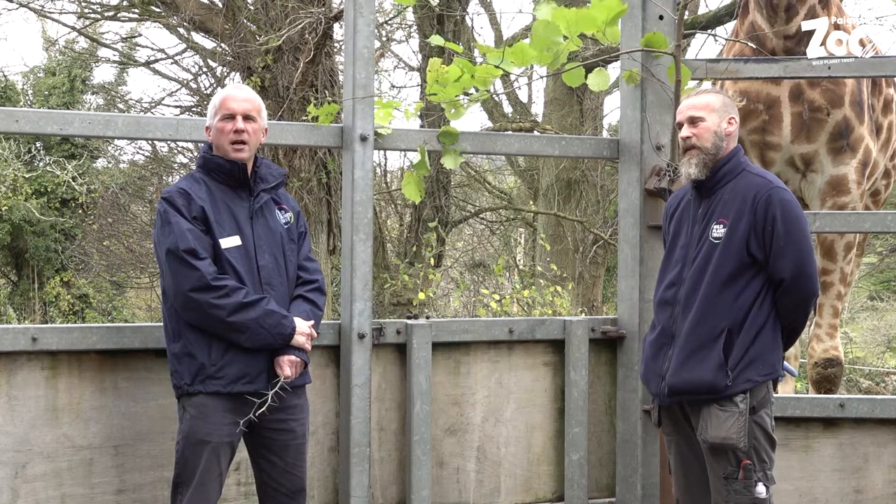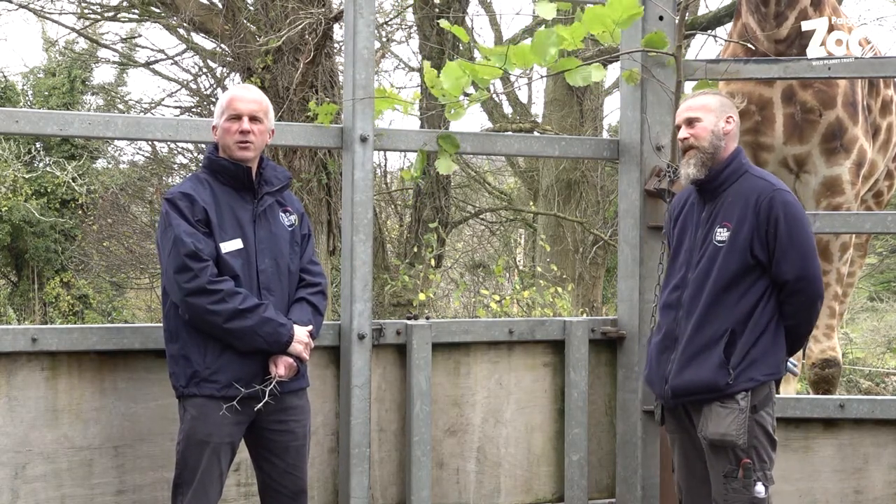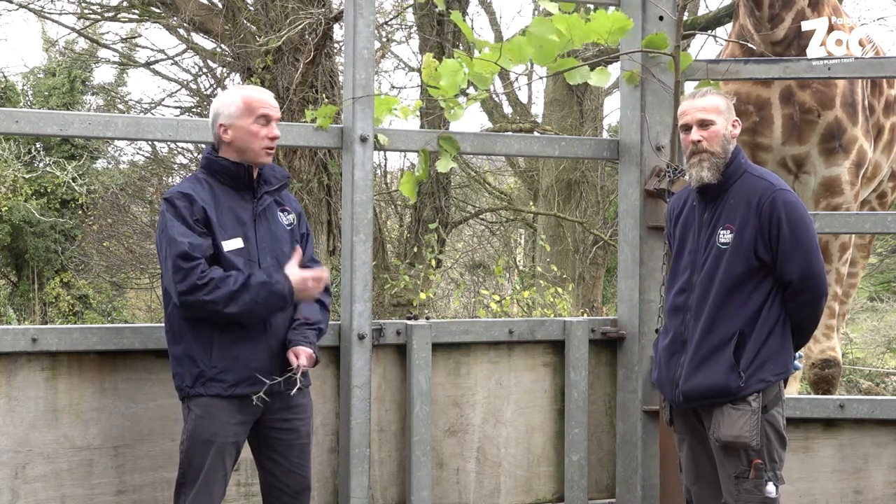Hi, my name's Matt and I'm here with Stu, one of our amazing mammal keepers here at Paignton Zoo. We've come up to see our giraffes today so you can meet them.